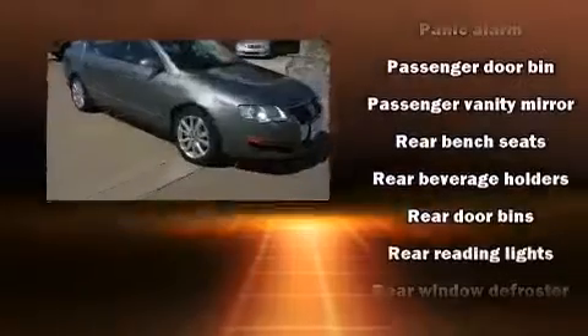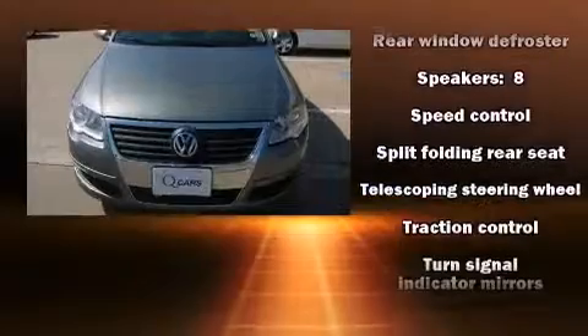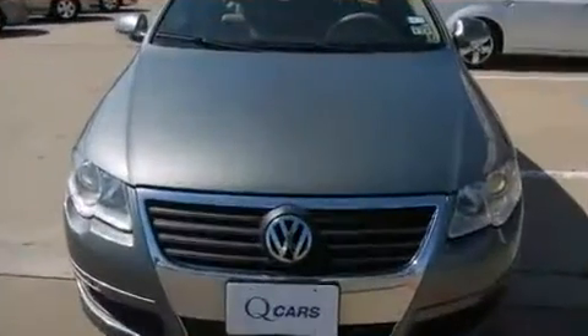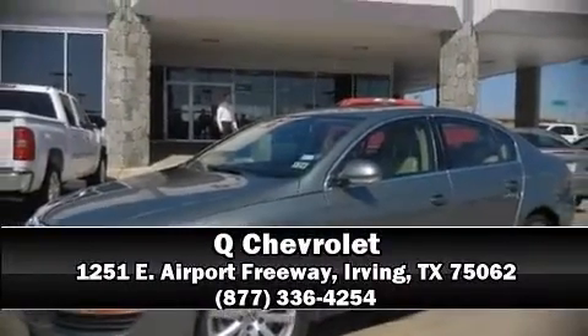Electronic stability control stands out as a technologically savvy innovation, keeping you better connected to the road. A test drive is waiting for you. Call now to schedule an appointment to our dealership.